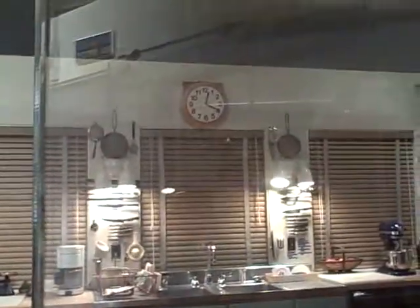Julia Child's kitchen. It's a nice refrigerator. It is a Kitchen Aid, yeah. It's got the freezer on the bottom.